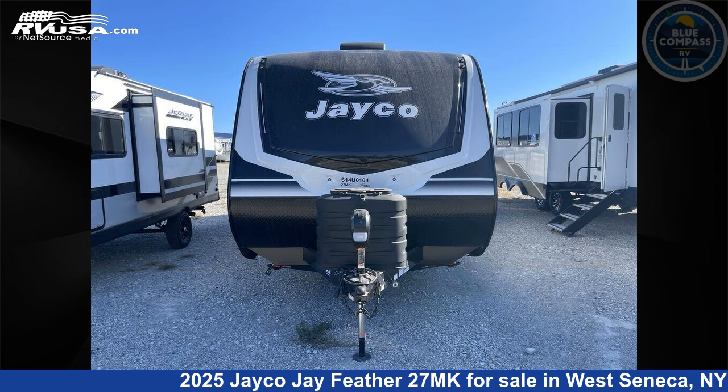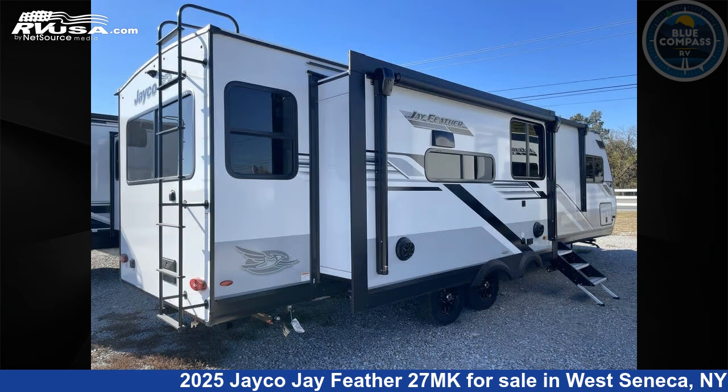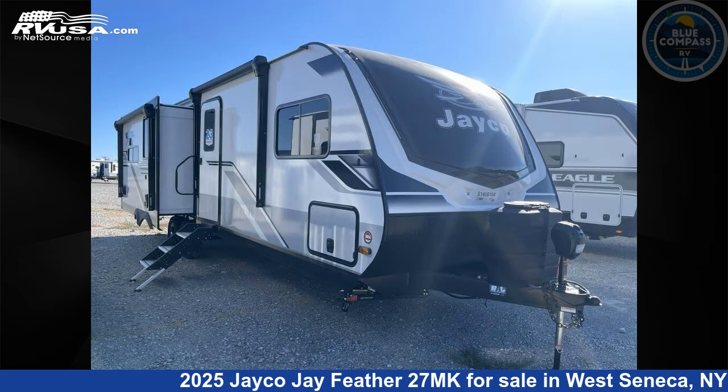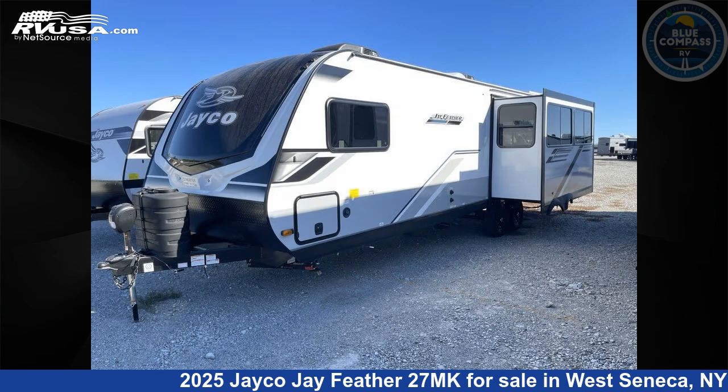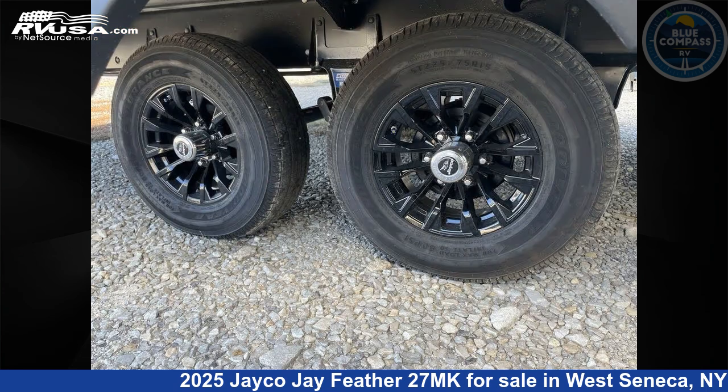This 2025 Jayco Jay Feather 27MK is a travel trailer RV. It is located in West Seneca, New York 14224 and is offered for sale by Blue Compass RV Buffalo. Click the link in the video description to visit RVUSA.com and see more photos as well as the current price.